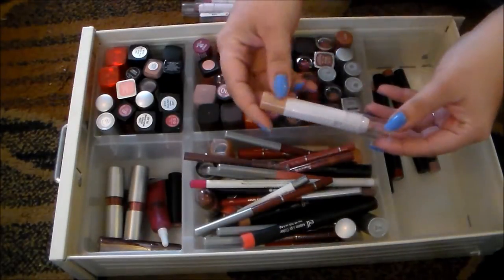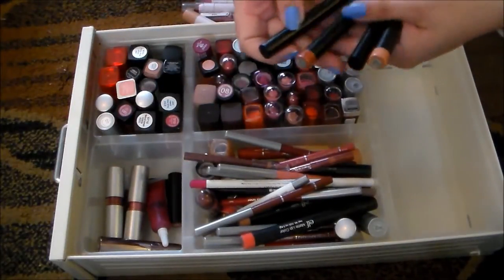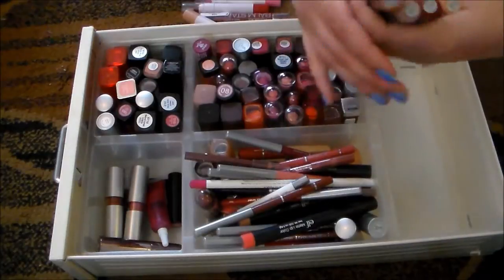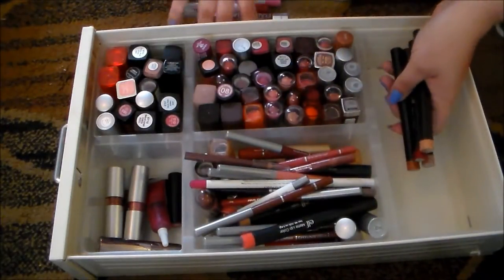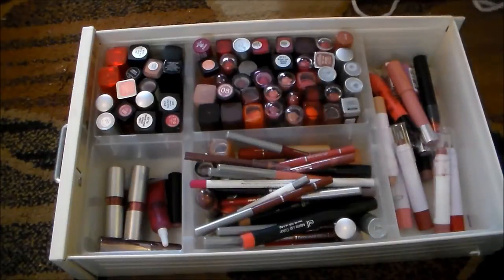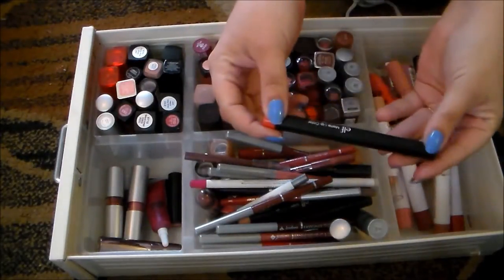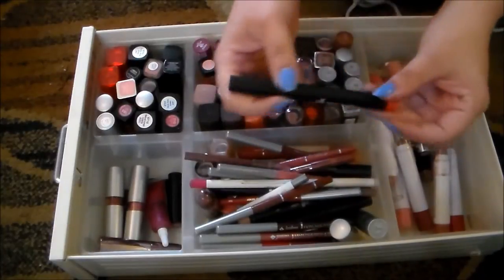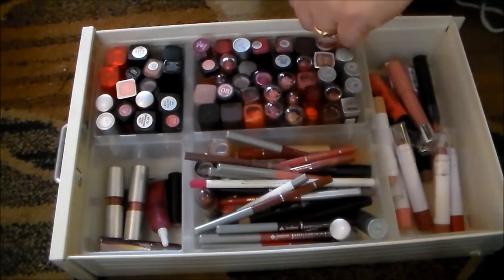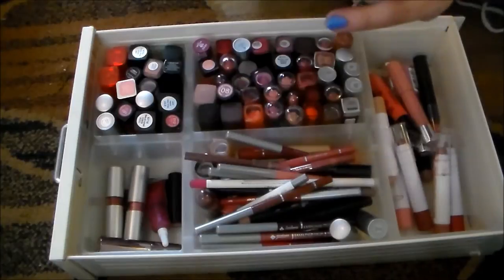This one from e.l.f., the Jumbo Lip Gloss Stick in the color In the Nude is really, really pretty. I'm holding on to that one. And these are all of my matte lip colors from e.l.f. — I'm holding on to all of these. These are incredible. If you haven't tried these from e.l.f., I highly recommend them. This is another one of those matte lip colors — I just got this for free from e.l.f. for completing a 7-day lipstick challenge on Instagram. This is in the color Hot Commodity. I'm going to go ahead and swatch it — it's a gorgeous shade, and I'm definitely holding on to that. Love it.